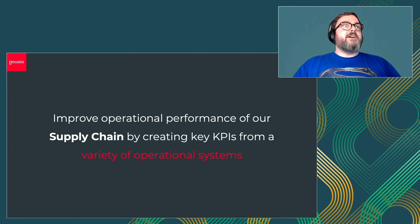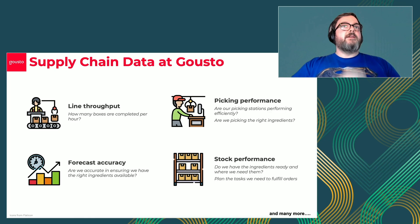We've had a recent initiative internally to improve the performance of our supply chain by creating a whole set of key KPIs that help us look at our operational performance and how our supply chain is processing. Our supply chain metrics focus on line throughput - how many boxes are we processing through our factory per hour or per 15 minutes - so we can identify bottlenecks. We also look at our picking stations: do we have the right ingredients available at the picking station, and are they performing efficiently?